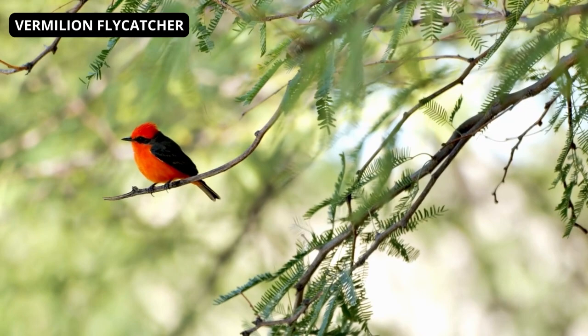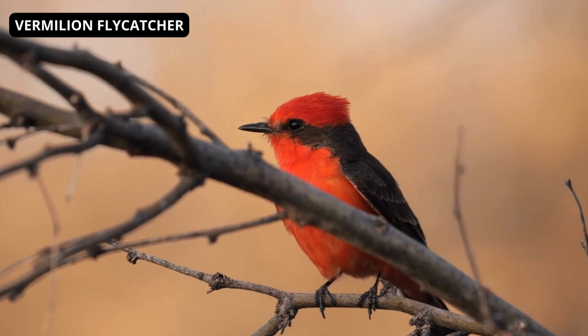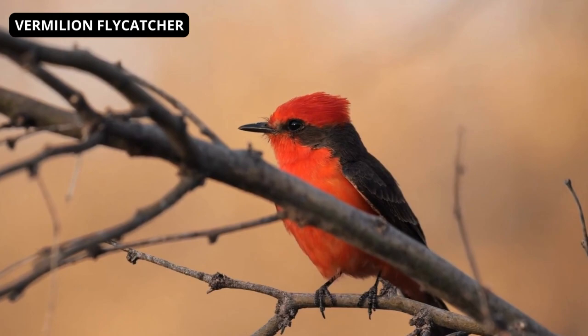The vermilion flycatcher is a small and spectacular bird native to America. Males are bright red with dark brown plumage. Females have pink bellies and dark grey tops. The vermilion flycatcher is popular with bird watchers, but is not commonly kept in captivity, as males tend to lose their vermilion color in captivity.